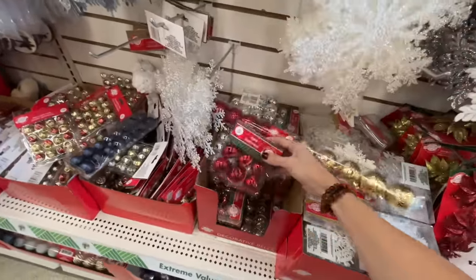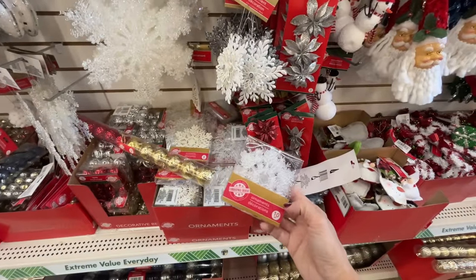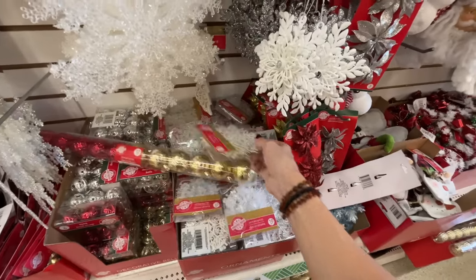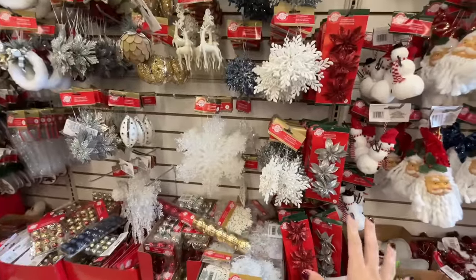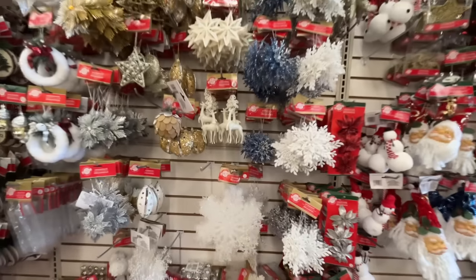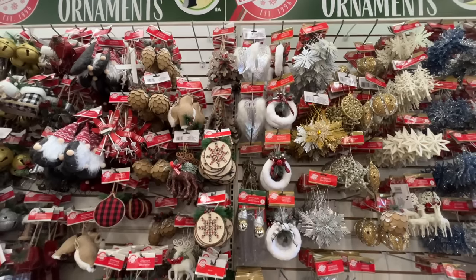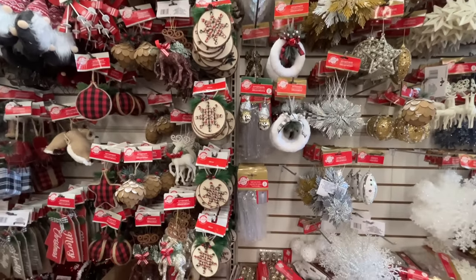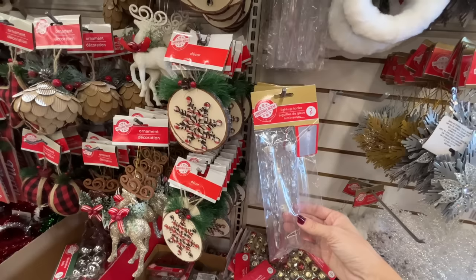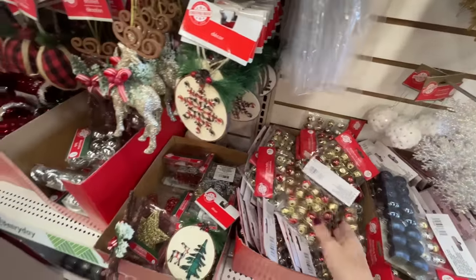They have the tubes of ornaments — how is this only $1.25? It's blowing my mind. Jingle bells, silver bells. A 10-pack of snowflakes for $1.25, and then a six-pack for the slightly larger ones. Snowflakes galore, ornaments — this is huge. I'm sure we can DIY something with this. There's a ton of beautiful stuff. Oh, this one even lights up — light-up icicle ornaments! And decorative acorns — those are so adorable.